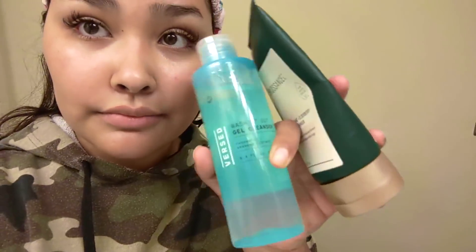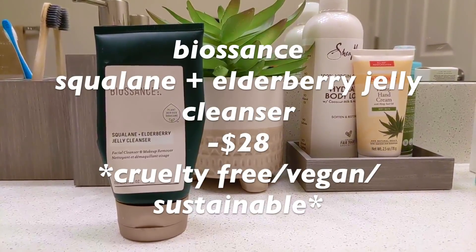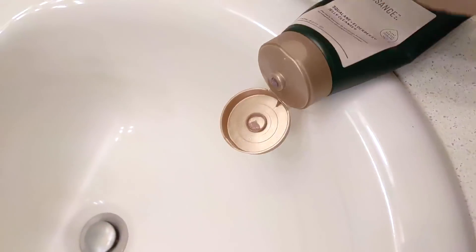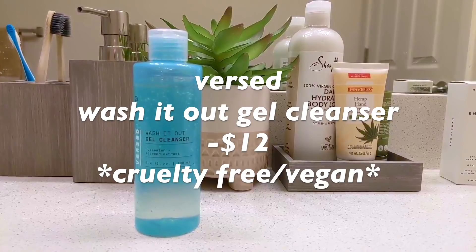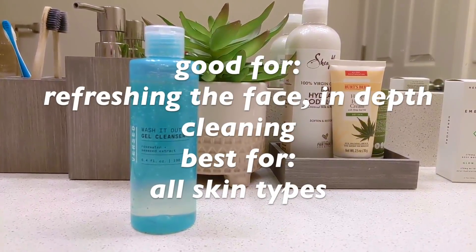I have two cleansers, so I cleanse twice. The first one I'm going to be using is the Biossance Squalane and Elderberry Jelly Cleanser. It's literally so hard to get out — I'm literally shaking. I'll put it on my face and wash it off, then follow up with my second cleanser, which is also from Versed.